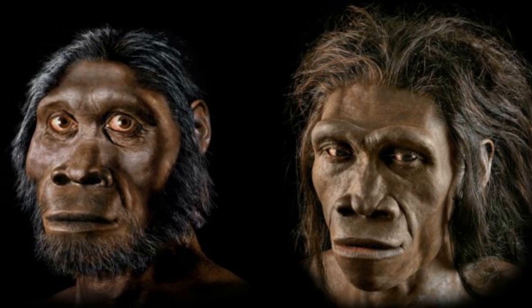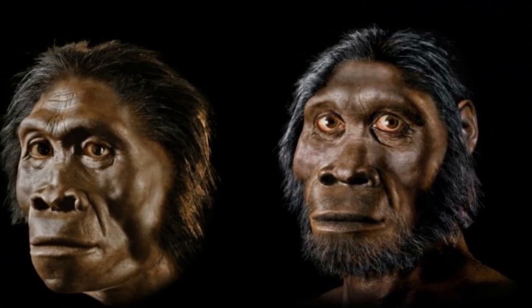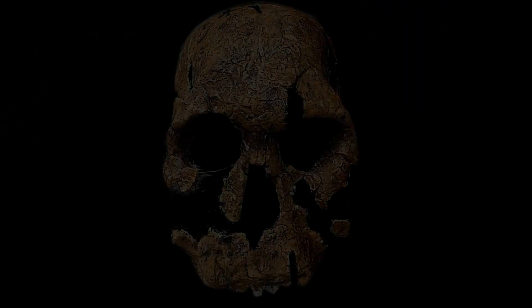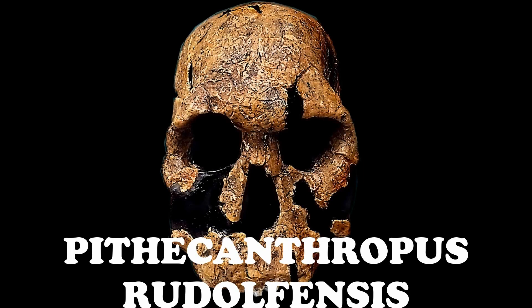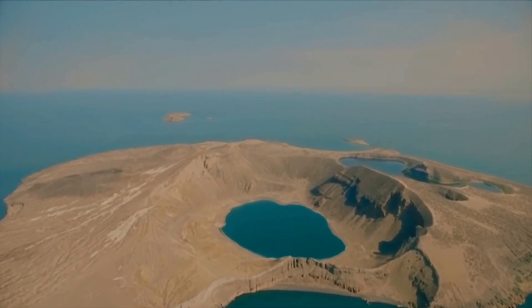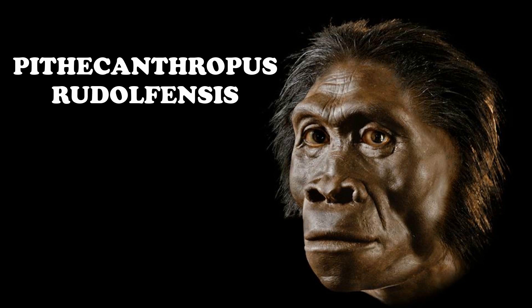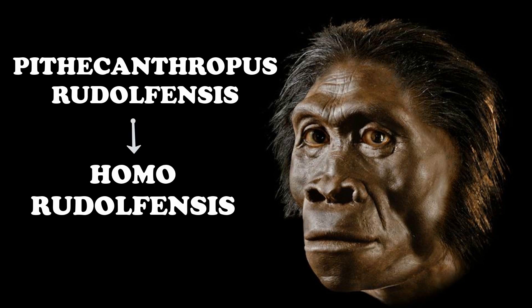But other researchers said the differences were too great to be explained by sex, and they gave the skull the name Pithecanthropus rudolphensis, because of the place it was found — Lake Turkana, which was once known as Lake Rudolph. Pithecanthropus was later dropped and replaced with Homo.